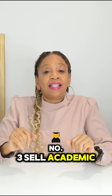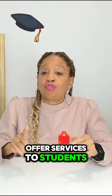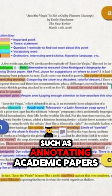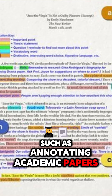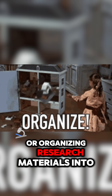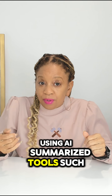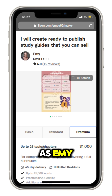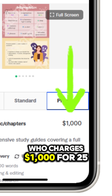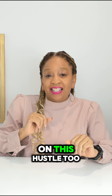Number three: sell academic assistance services. Offer services to students or researchers such as annotating academic papers, summarizing PDFs, or organizing research materials into structured formats using AI summarization tools — such as Emmy, who charges $1,000 for 25 study guides. You can get in on this hustle too.